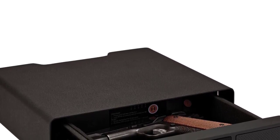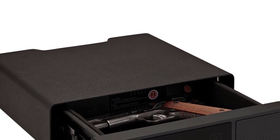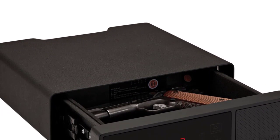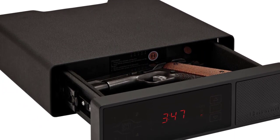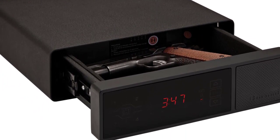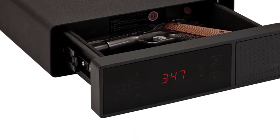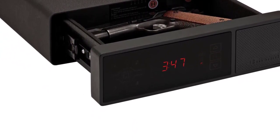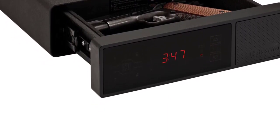The RFID reader allows you to open the safe quickly and easily with just a swipe of your wrist, and the USB ports let you charge your devices or store data. The clock feature lets you keep track of the time without having to leave your gun safe open. The Rapid Safe Night Guard is a secure and convenient way to store your firearms and other belongings.